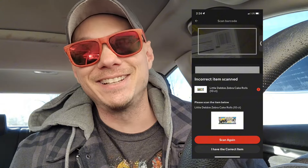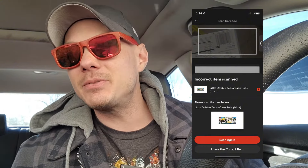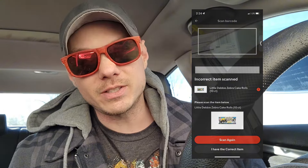The barcode check is usually right. It's happened maybe once or twice where it wasn't, but most of the time if it says it's the wrong item, it probably is the wrong item.